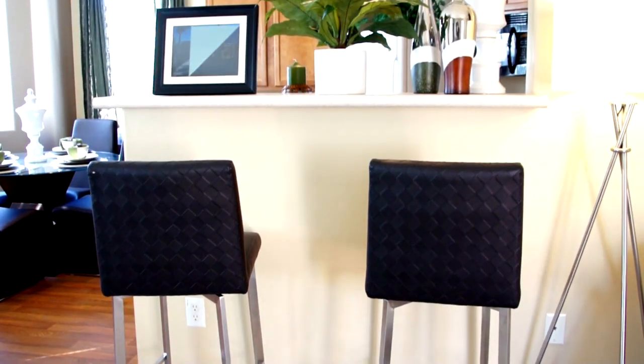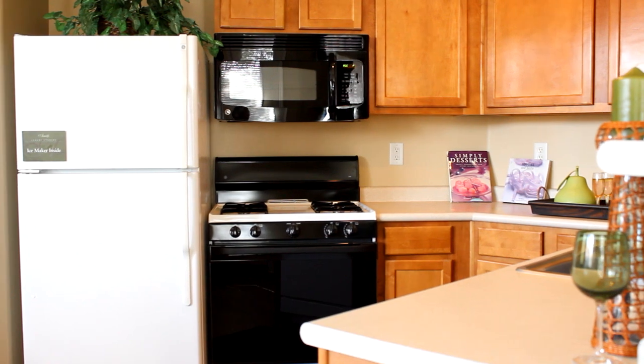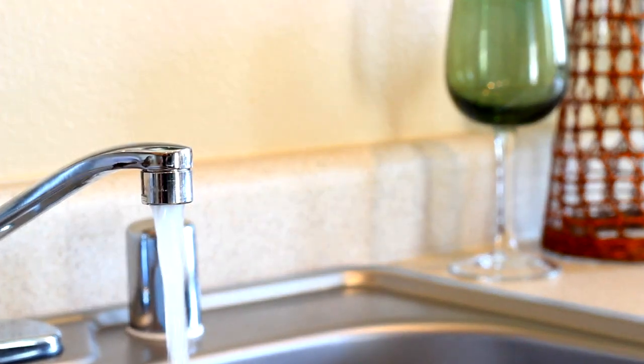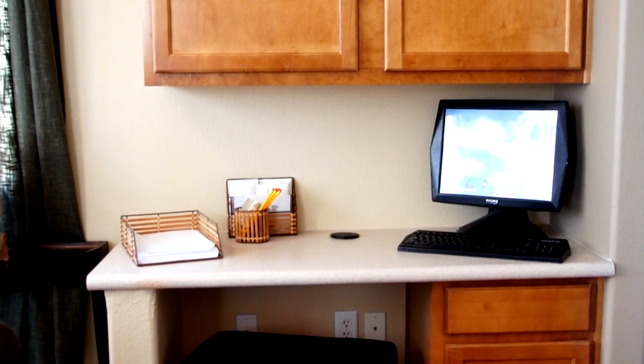A well-suited breakfast bar separates the living room from the adjacent kitchen. This open kitchen comes complete with gas stove, microwave, dishwasher, and plenty of cabinets. A built-in computer workstation with efficient storage makes multitasking easy.